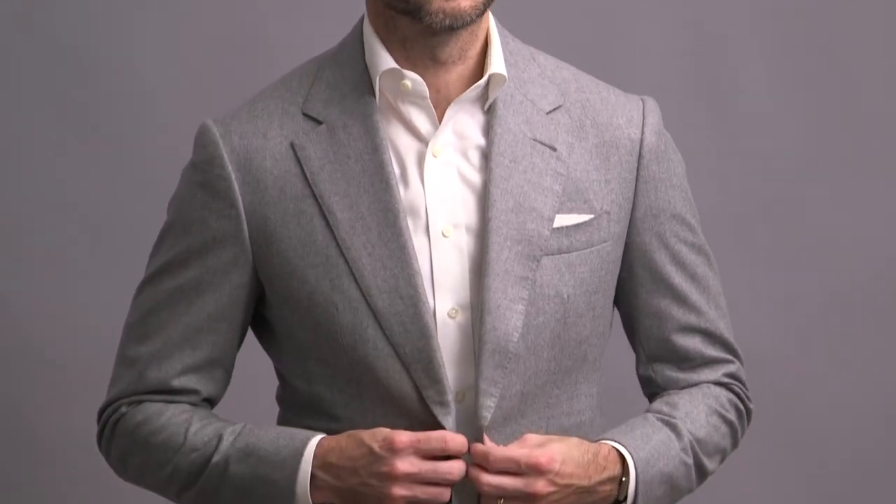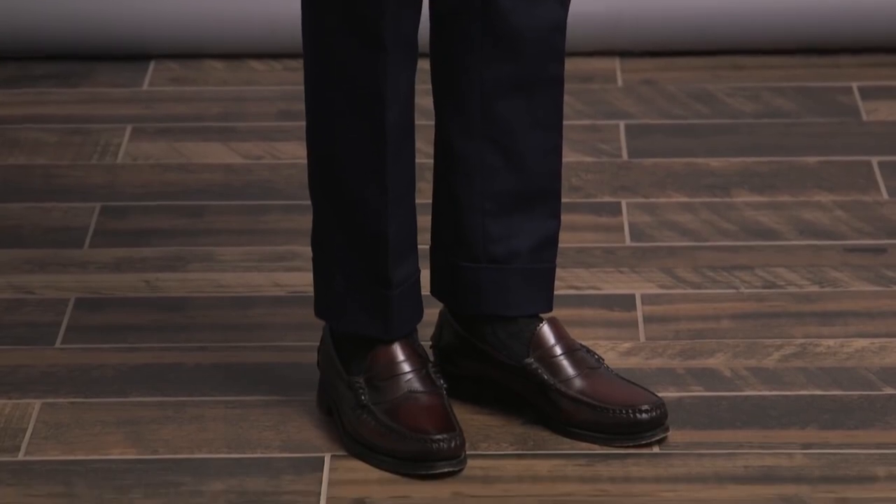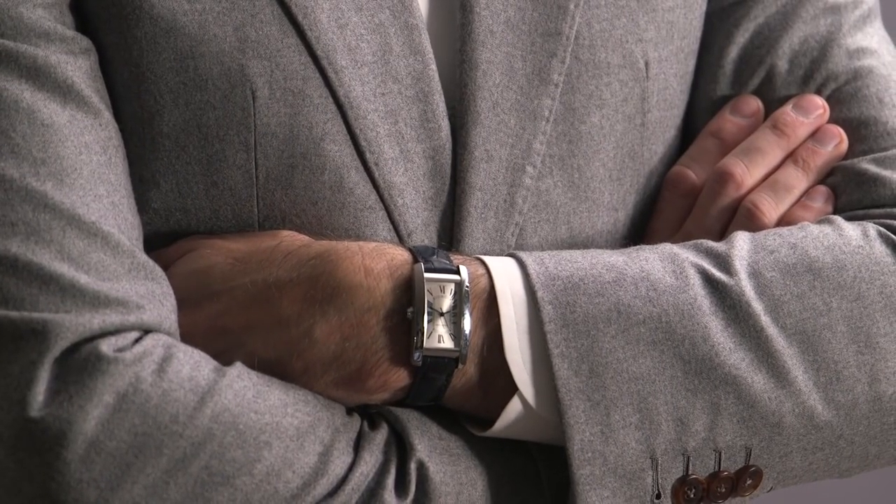I'm adding in some brown accents with the belt and the loafers — a great Smart Casual shoe option — and on my wrist is the Cartier Tank American.